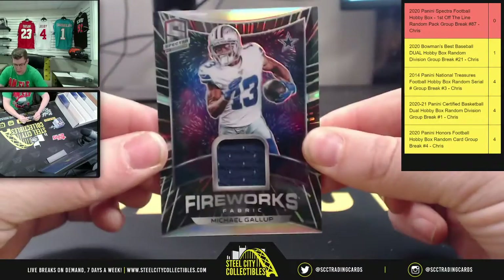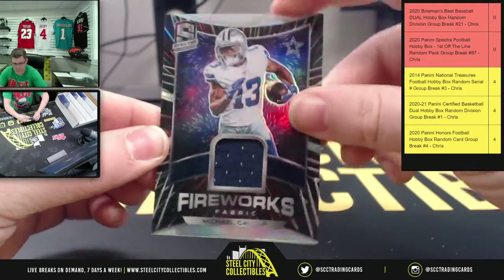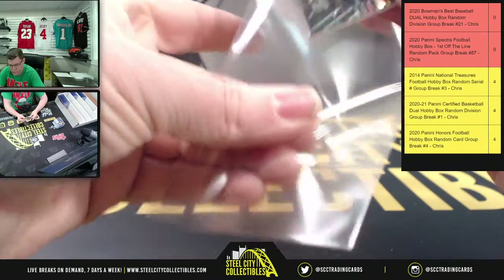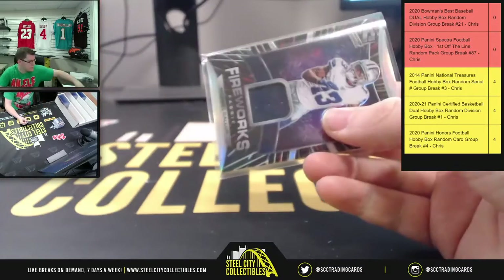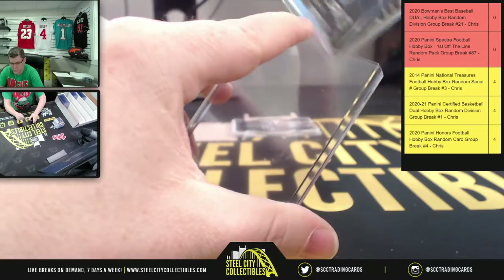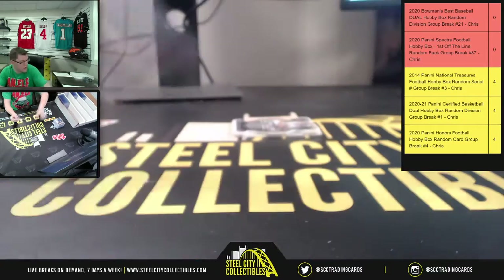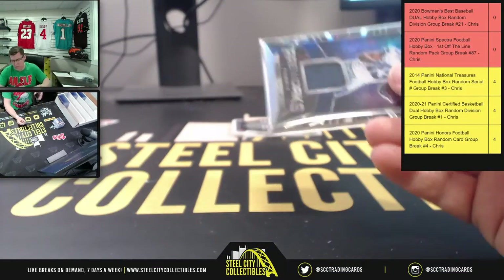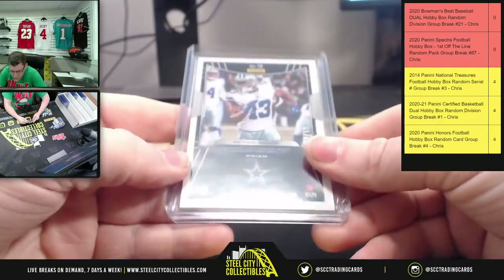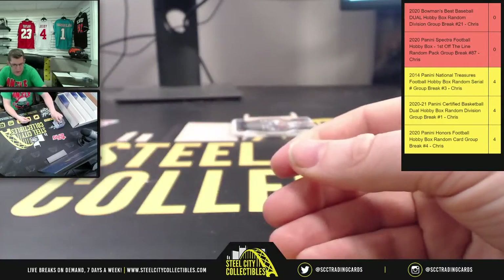And you're gonna have Fireworks from Michael Gallup. Those no longer want to work, so we'll just go these ones — there we go. For Michael Gallup that is 22 of 50.